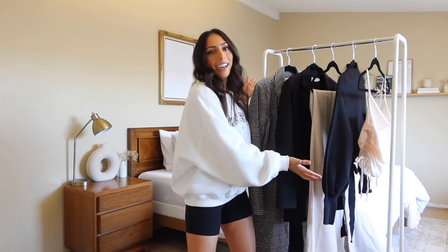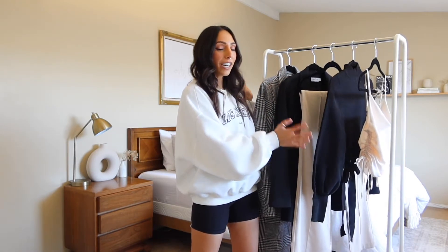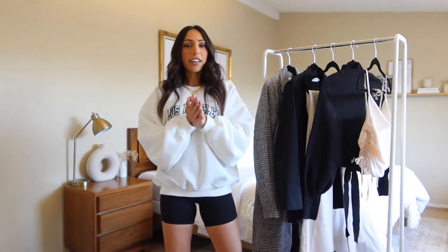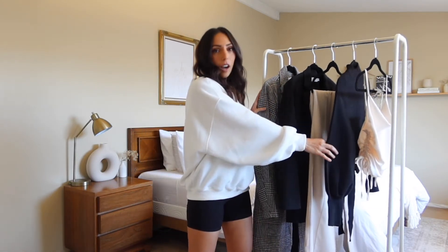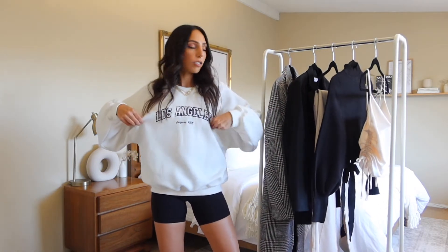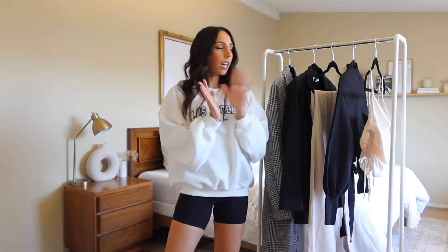It feels really good to be standing here with my clothing rack. I feel like it's been a very long time since I've done a video like this, so I'm excited to do one today. All the pieces that are hanging here — and the ones I'm wearing, other than the biker shorts — are from Petal and Pup, so thank you so much for sending over these pieces.